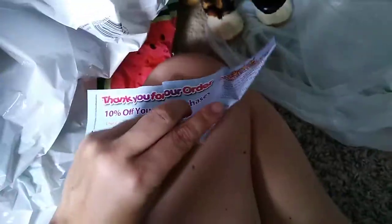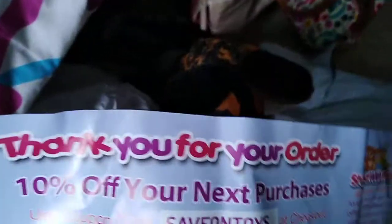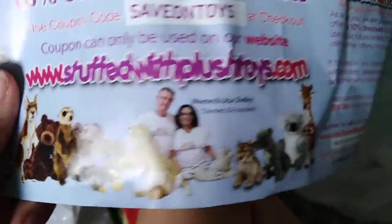If you're in Australia — although they do international shipping as well — this is the store: Stuffedwithplush.com, and they're also on eBay. It's Wild Republic brand. So cute!